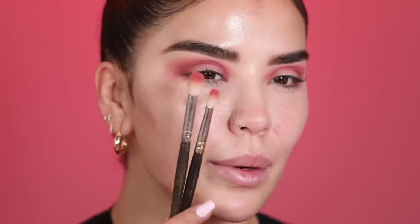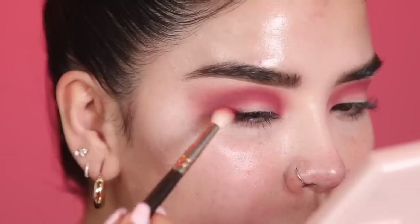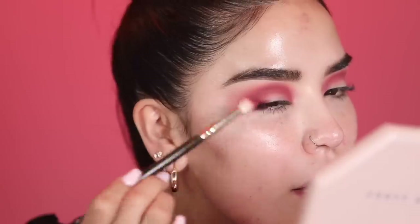Before moving to the next shade, I'm going in with a smaller blending brush — also from Smith, the brush 230 — and going over what I've already applied, focusing on blending towards the inner corner of the eye. Then I'm quickly tapping into the Natasha Denona palette and picking up the shade Heartbeat, which is a deeper red. I'm adding this just to the outer corner of the crease to make it a little deeper, tapping it into the crease color.